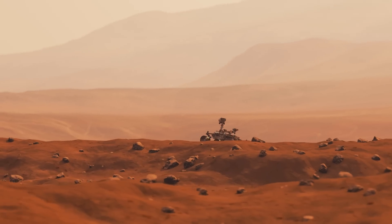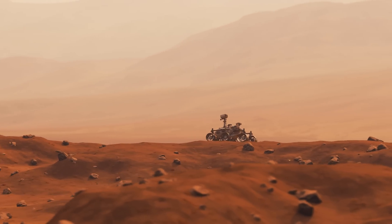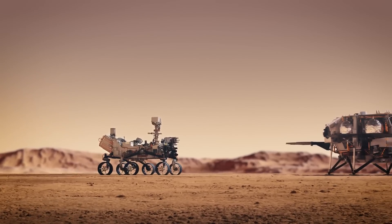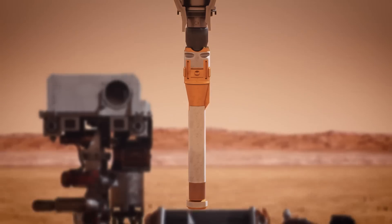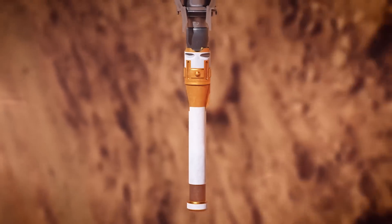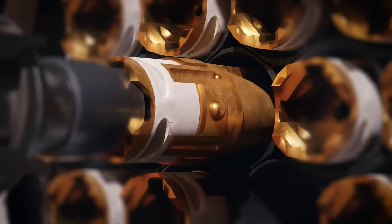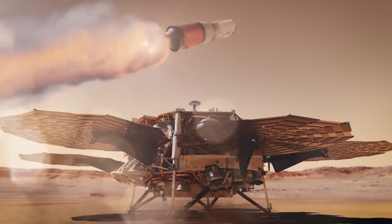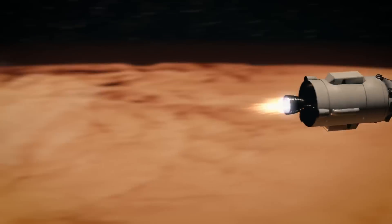So we can assume that NASA is at least looking for a plan that is cheaper and faster than that. The original Mars sample return mission involved sending a lander to meet up with the Perseverance rover in the Jezero crater. This lander would carry smaller fetch rovers that would catch up with the older Perseverance and gather samples to return to the lander and the small rocket on board. Once gathered, this rocket would lift off from the surface, break orbit from the red planet, and fall back to Earth.